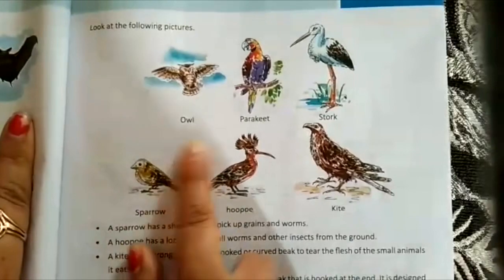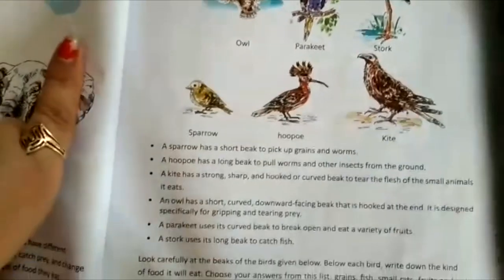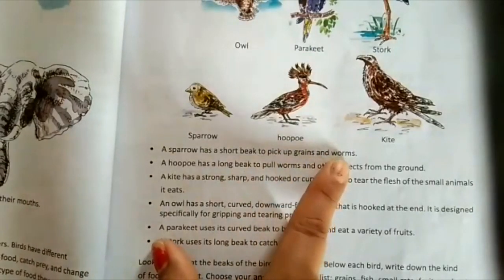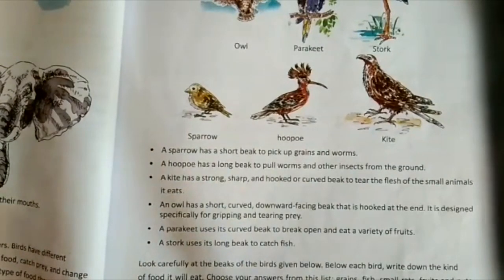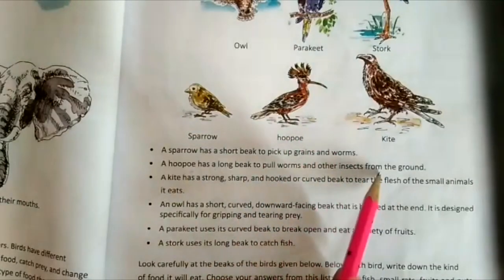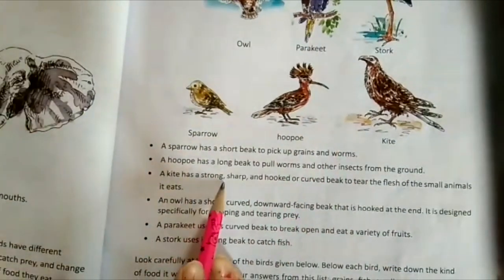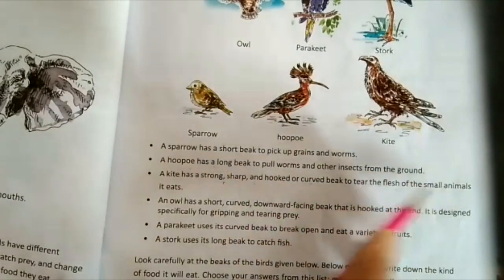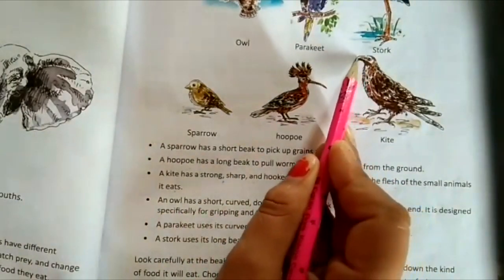Looking at the pictures — owl, parakeet, stork, sparrow, hoopoe, and kite — all are birds. A sparrow has a short beak to pick up grains and worms. A hoopoe has a long beak to pull worms and insects from the ground. A kite has a strong, sharp, and hooked beak to tear the flesh of small animals.